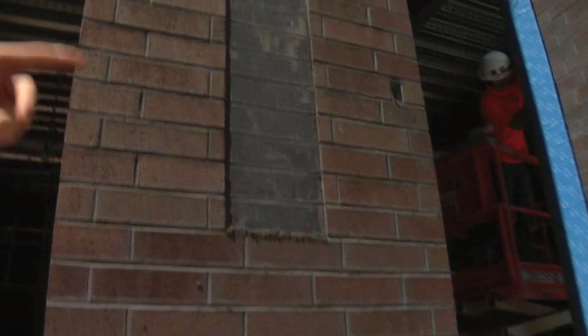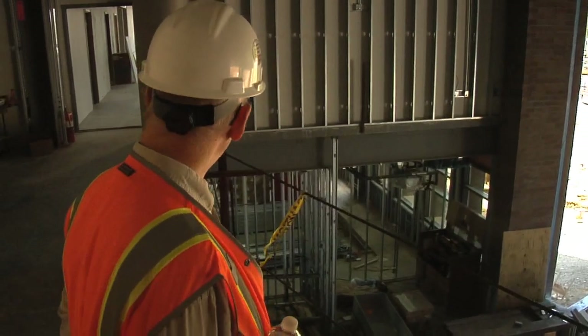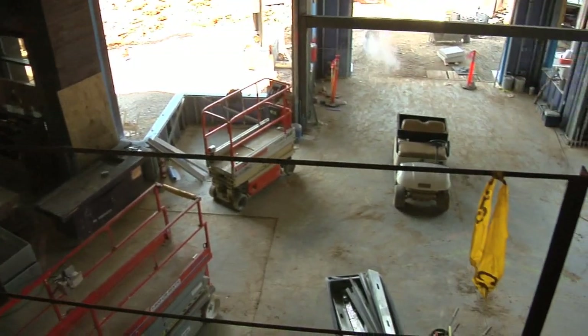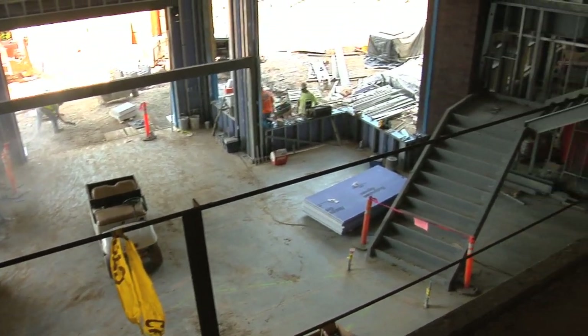Ben's getting us an overhead view of the lobby area. What you see in front of you — what's now a cable handrail — will be a nicer handrail. This will be open to view down onto the lobby area.